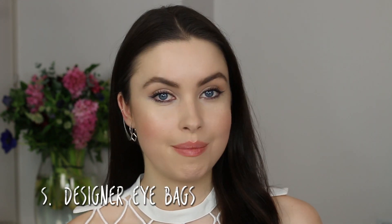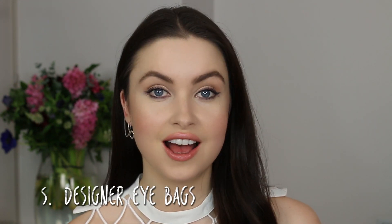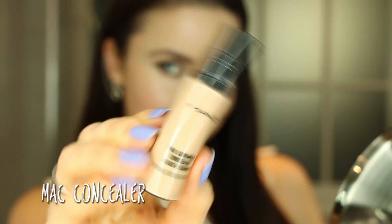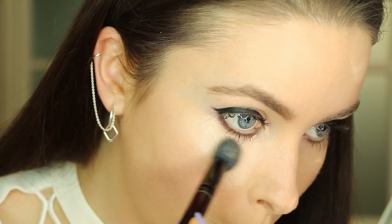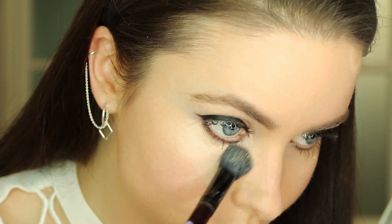So you want to cover under-eye bags, but you still want the entire eye area to look bright. What you should do is use a concealer that is lighter than your foundation, and instead of applying it like a moon shape under your eye, you should apply it like a triangle. This will really brighten and open up the eyes.